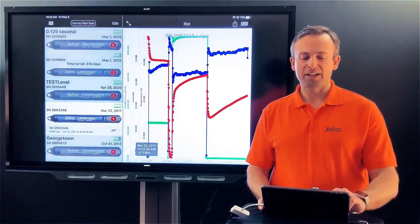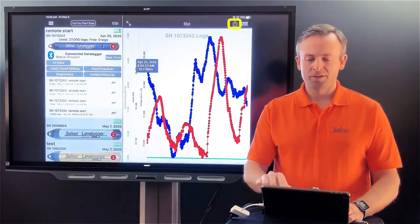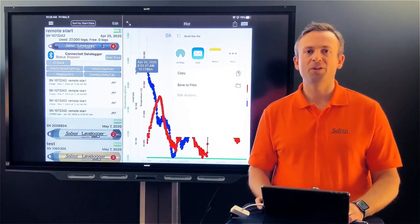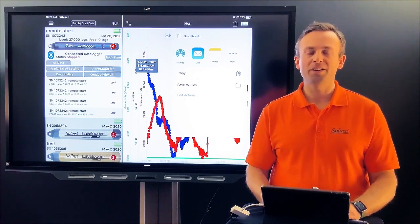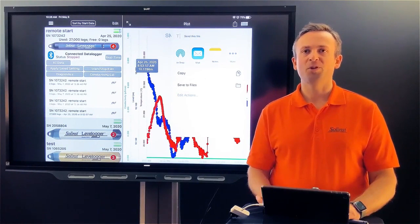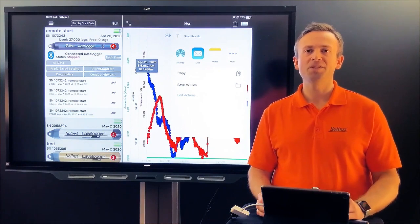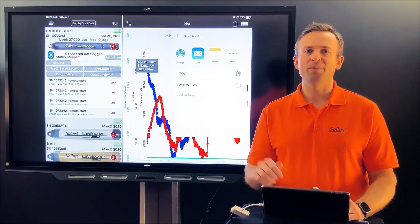If someone back in the office needs the data right away, select the file and click the upload button — that gives you all saving options. You can email it directly to the office if you're on a time crunch, or save it to your device and do a USB connection back at the office, just like a portable hard drive. If you're using an Apple device, the data files will sync into iTunes under the app's data section. There are lots of options for getting data off the device and back to the office.